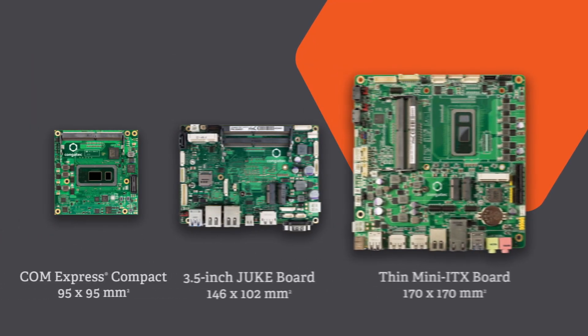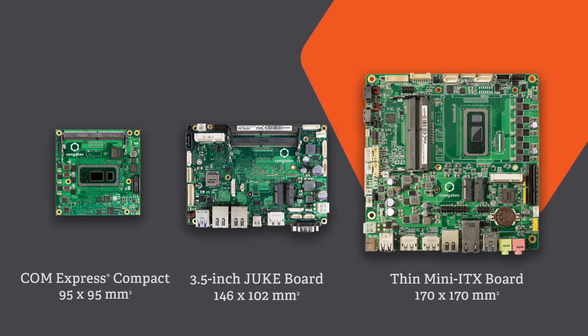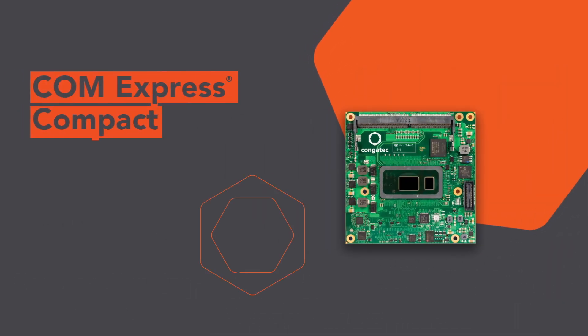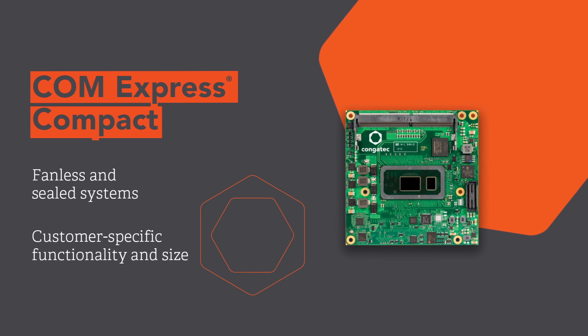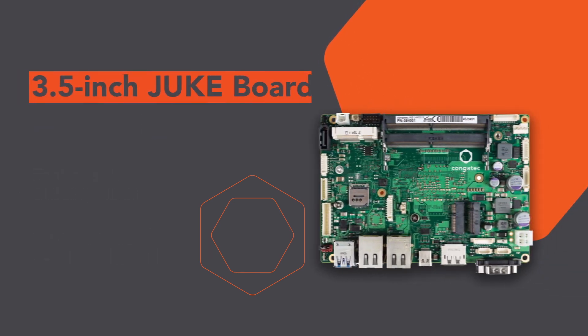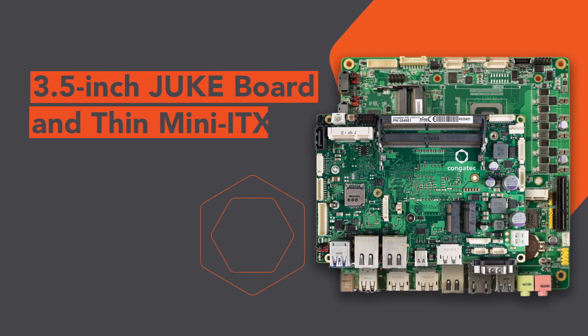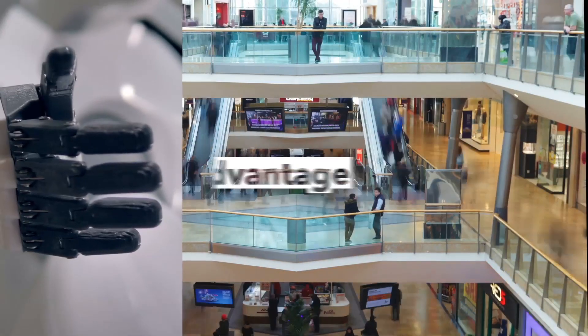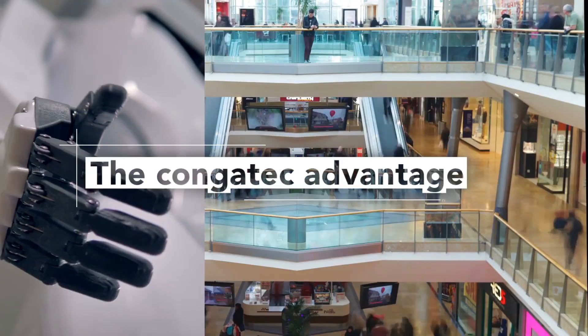Congatech offers three optimized form factors to help reduce development time and cost. The ComExpress Compact is ideal for fanless and sealed systems, while the 3.5-inch board and thin mini ITX are ready-to-use platforms.